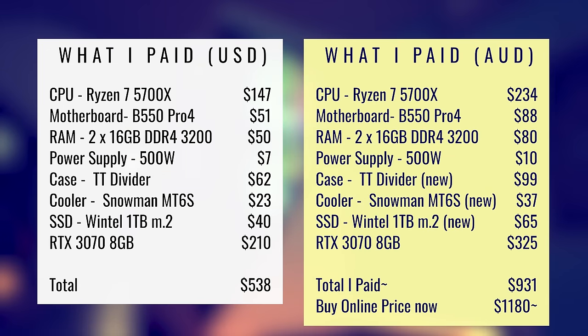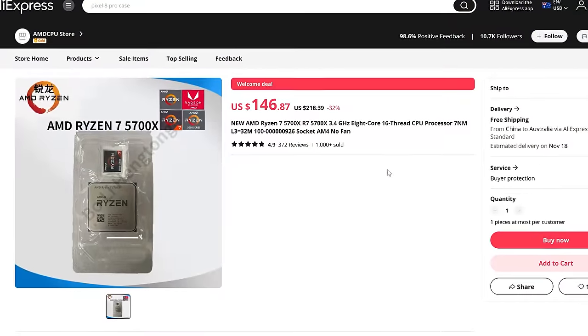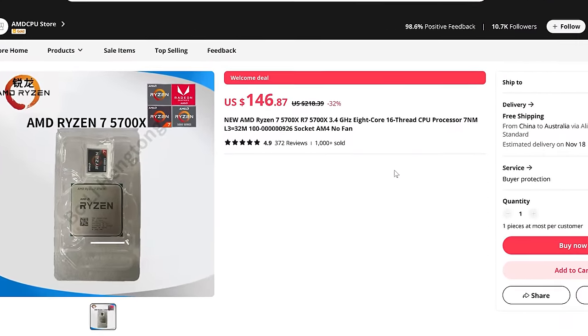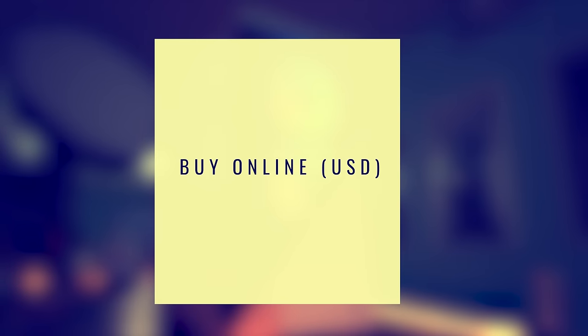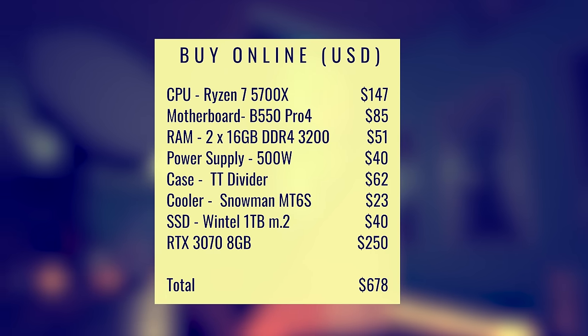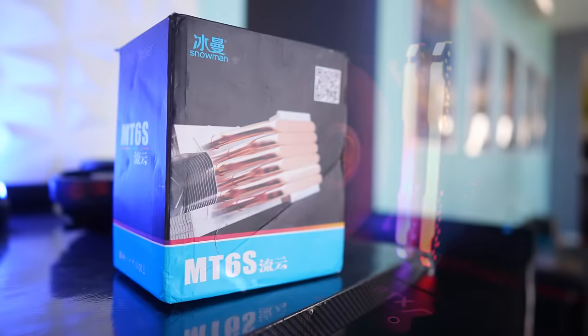The good thing is if you couldn't be bothered getting deals on your local marketplace, I've also listed the prices for buying everything off eBay or AliExpress. In fact, half of the parts I'm using in today's build I bought off AliExpress or brand new.